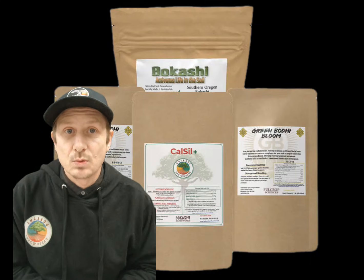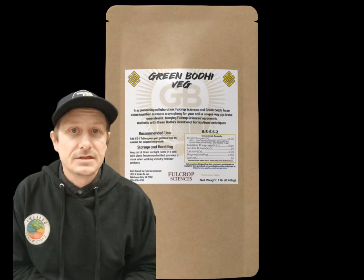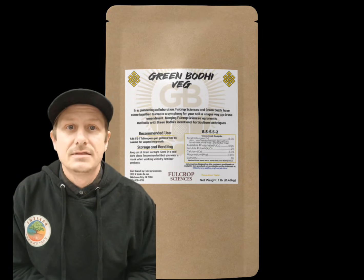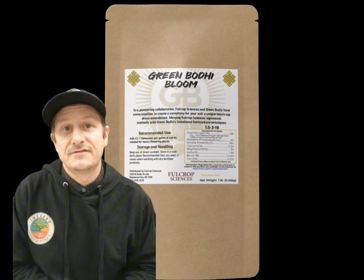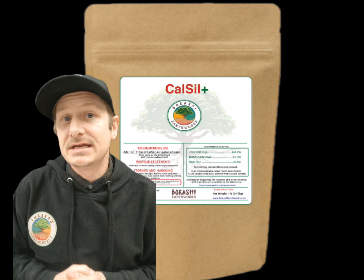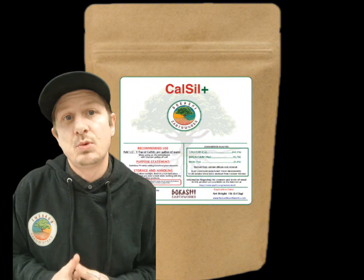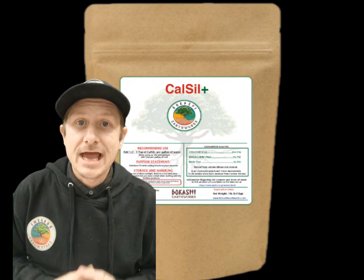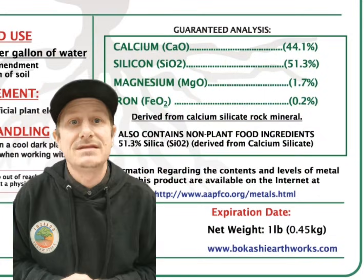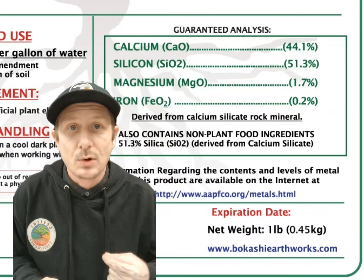Next up, we have some dry amendments, which include the calcium silica or Calcil Plus, the Veg Plus, and the Bloom Plus. The veg formulation is used as a top dress amendment for the vegetative phase of growth, and the bloom amendment is used as a top dress in the flowering phase. The calcium silica is also best used as a top dress, but it is solution grade and can be mixed into water — just be mindful it doesn't have 100% solubility, so agitate while watering. The Calcil is best paired with a microbial input like Microbe Plus.